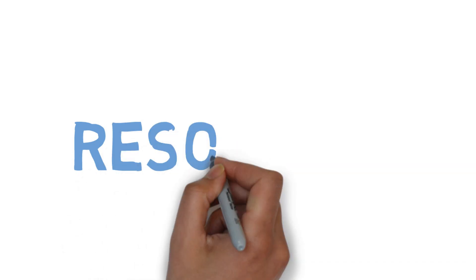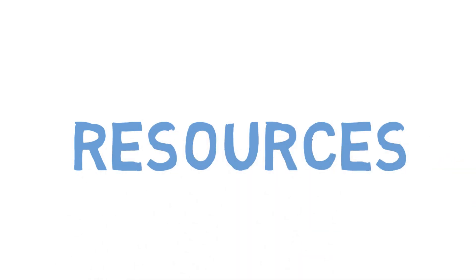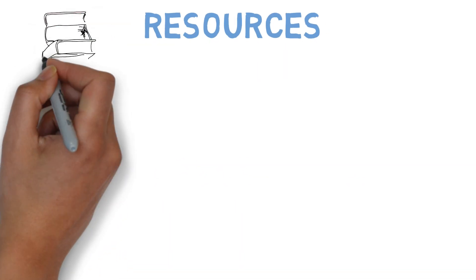So first, let's get to the resources. Links to all of the items that I describe here are going to be down in the description below.